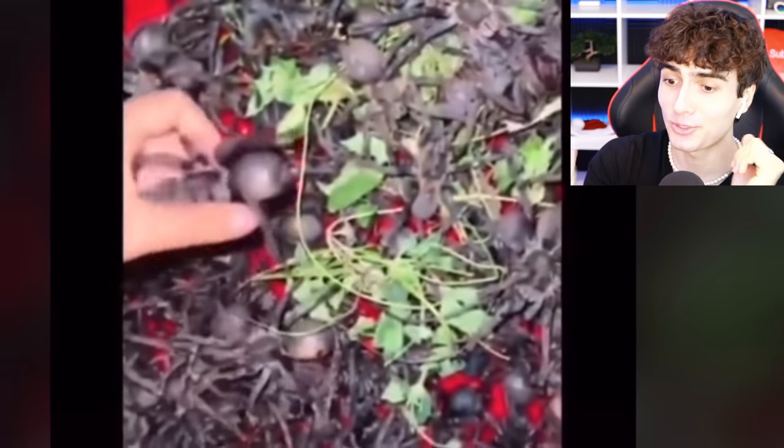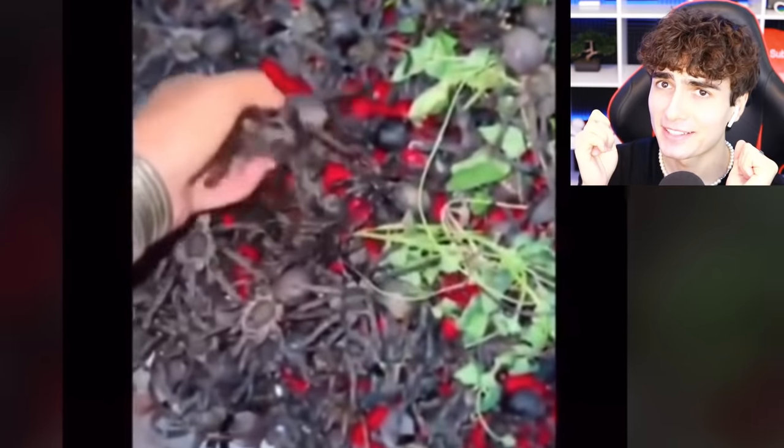This is a pile of tarantulas — take one, put it back, grab another one. Would you stick your hand in there for $1,000?